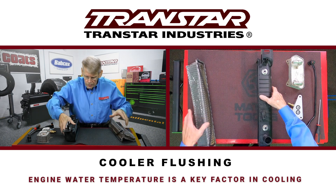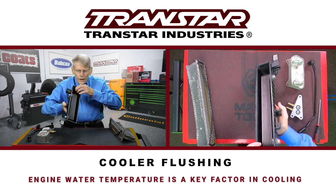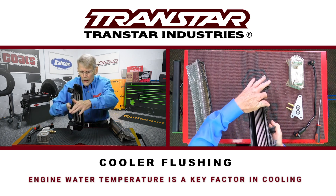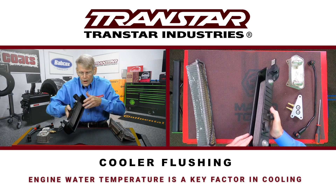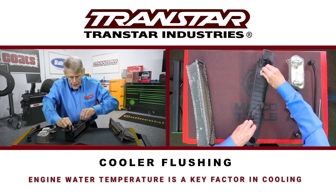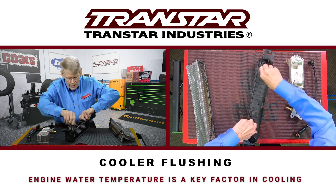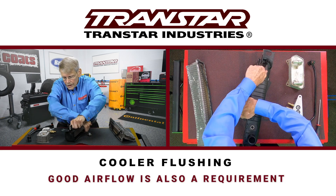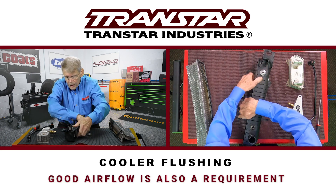There's a nice little seal, and this is the actual tank that the fluid enters and exits, and this is surrounded by water. These fittings are what the cooler lines hook to, and it's a fairly simple process.